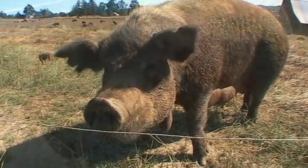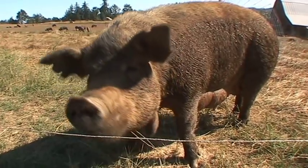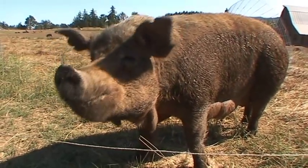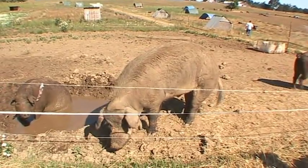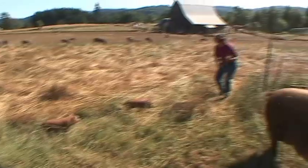They also sell a small number of red wattle pigs for breeding. We are exceptionally picky about what we sell for breeding stock. Because this is a rare and critically endangered breed, many people think that anything that hits the ground should be bred, to bring the numbers up and save the breed.